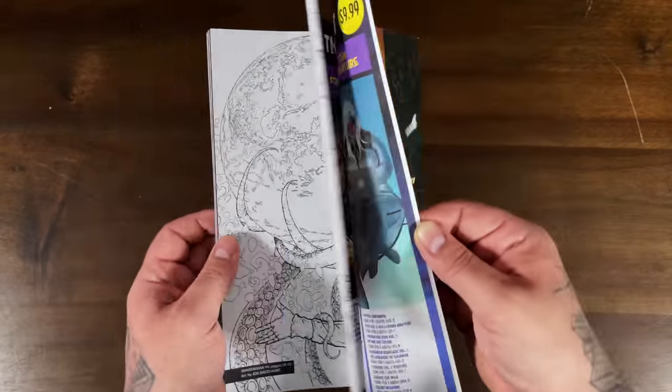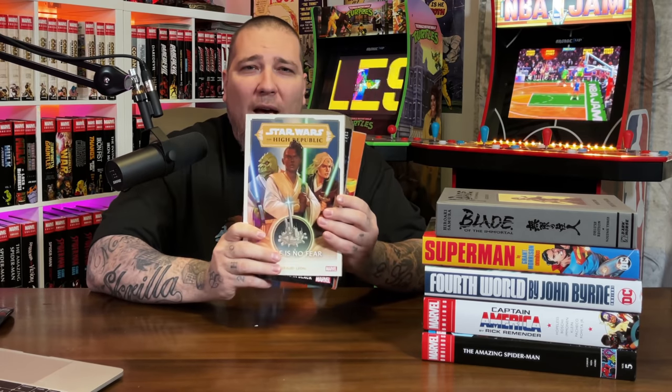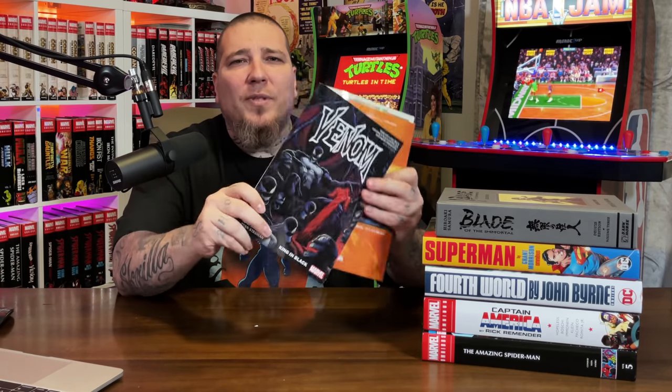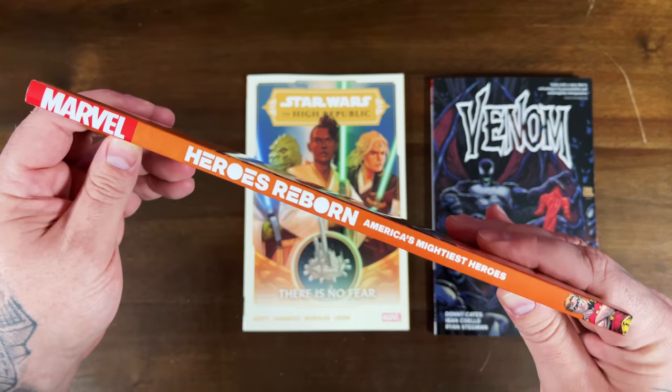Shadow Man also looks like it has original pages in the back, which is very cool. We also have three trade paperbacks from Marvel Comics: the newly completed Heroes Reborn mini-series, Star Wars: The High Republic — which I've heard great things about — and Venom King in Black, which is technically Volume 6 of Venom in trade paperback format. Heroes Reborn is by Jason Aaron and Ed McGuinness, it was pretty fun. Star Wars High Republic I had passed on, and King in Black by Donny Cates is obviously a must-read.